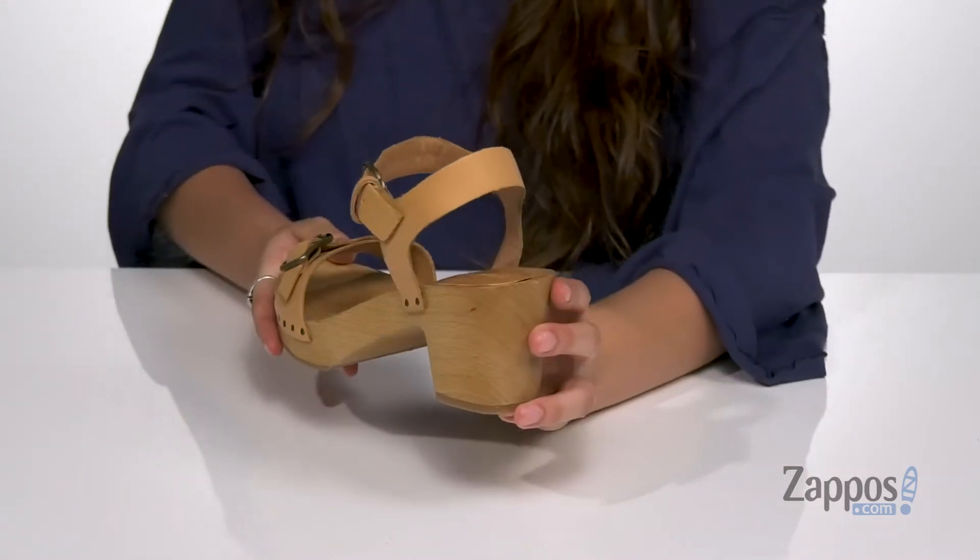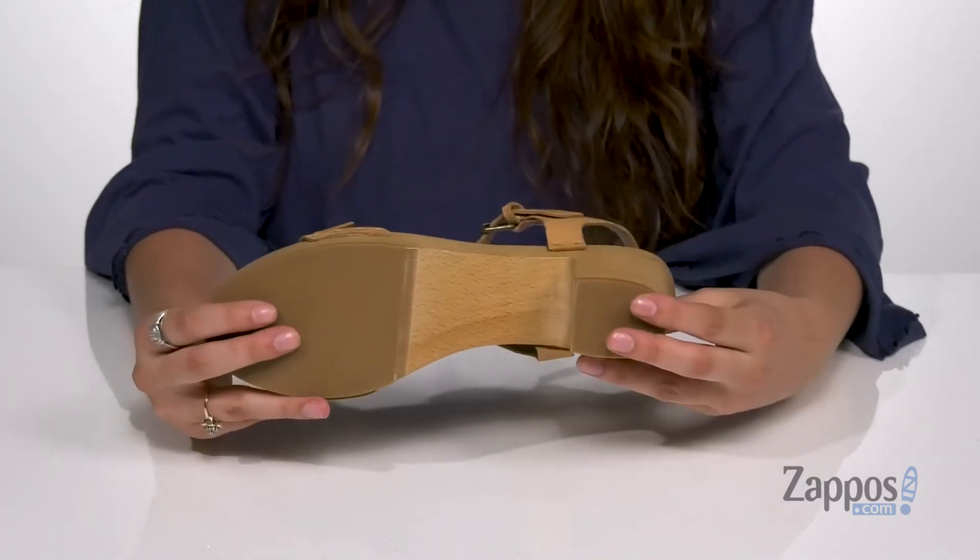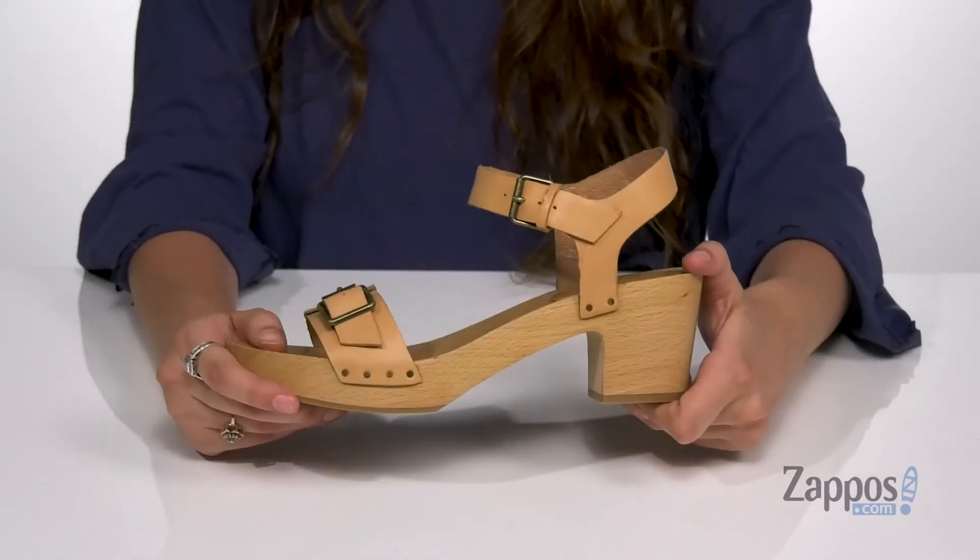This heel is going to give you a nice boost in height, helping to elongate the legs. It's all on top of an outsole that's lightly textured for traction.